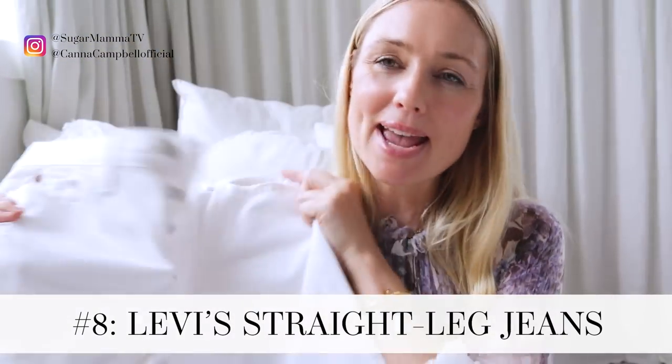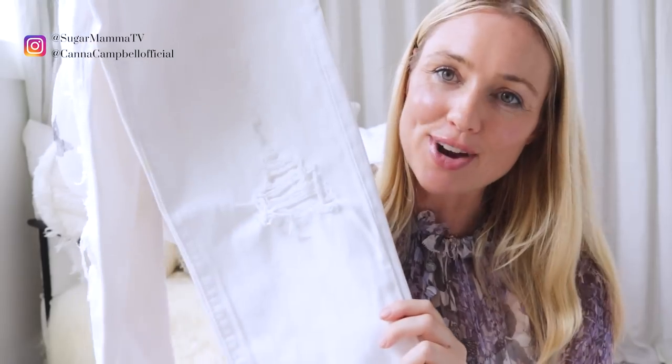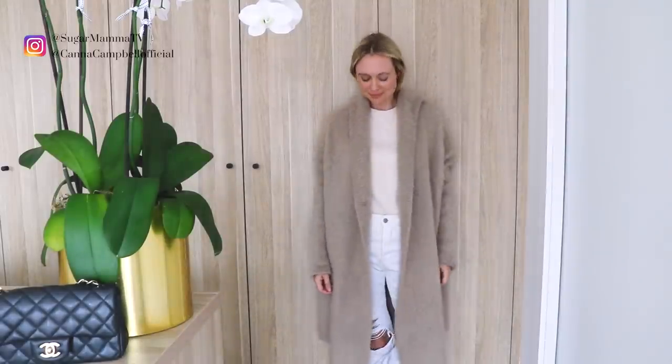Item number eight — these jeans would rival my Frame denim jeans but are probably about one-third of the price. I will admit these were a gift from Myer at one of their events. It's the Levi's wedgie straight leg, with a ripped distressed look — not a style I would ever have gone to buy myself, but they gave them to me, I tried them on, and I've been wearing them ever since. It's nice to change up your look a little bit. It's comfortable, chic, a little bit young and edgy with the distressed hem and knee, and goes with absolutely everything in my wardrobe. Levi's make an amazing collection in so many different cuts and colors — really well made and extremely budget-friendly.